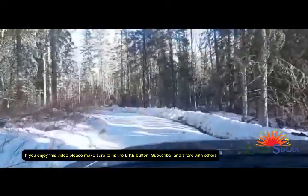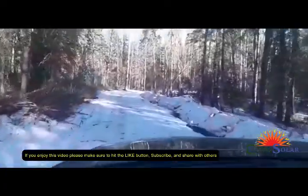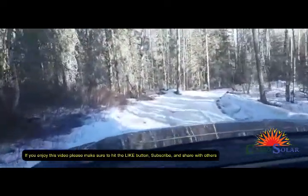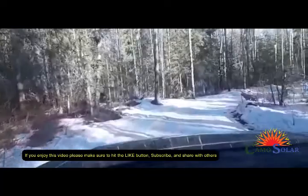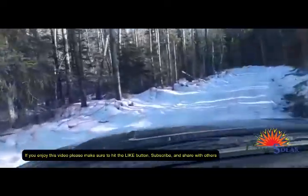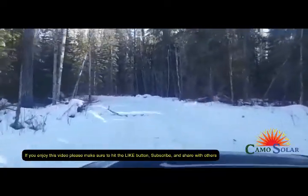We're going into the bush into another property here now — a total different area. This road is not the best; it's kind of mushy in some places, icy in others and you slide off. She's warming up — you ain't got too many more days and this is going to be a quad road.